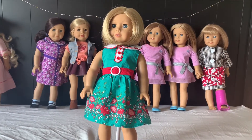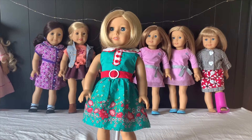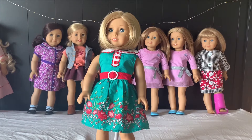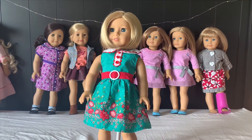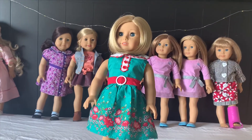So this is Kit. She was a Be Forever doll in 1934 and lives through the Great Depression, and she was a reporter. Her best friend is Ruthie.